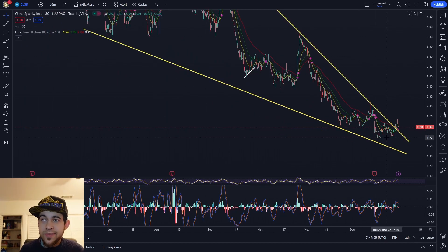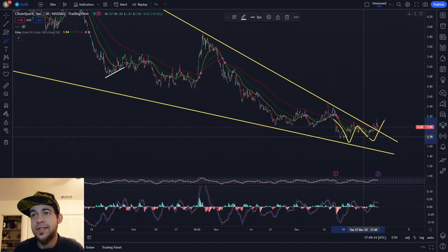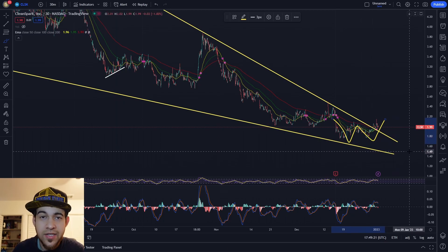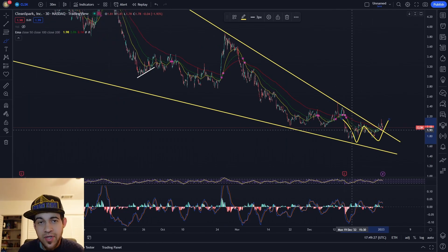Keep an eye on CleanSpark, especially keep an eye on this 1.80 area. One interesting thing I do see is we had a nice little double bottom when we hit this area, which shows that there's a bit of support there. But of course there is the possibility it gets broken as we continue this bear market. I personally believe that CleanSpark will stick around and remain one of the top Bitcoin miners in both renewable energy and Bitcoin production.